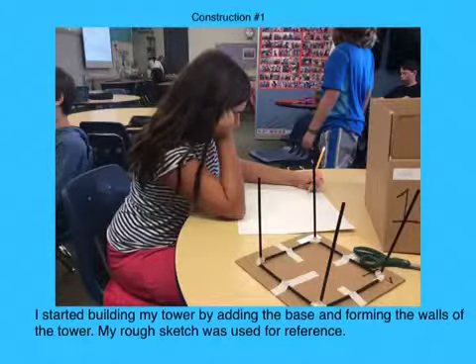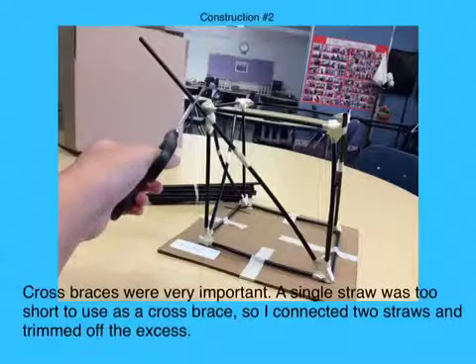I started building my tower by adding the base and forming the walls of the tower. My rough sketch was used for reference. Cross braces were very important. A single straw was too short to use as a cross brace, so I connected two straws and trimmed off the excess.